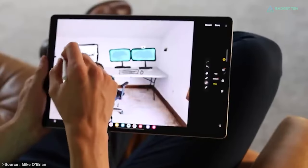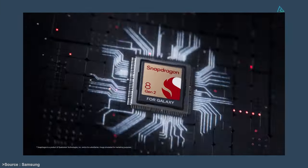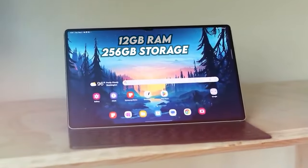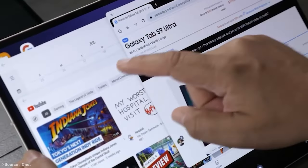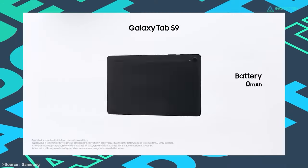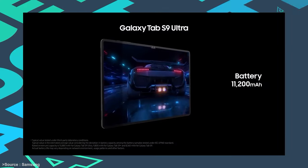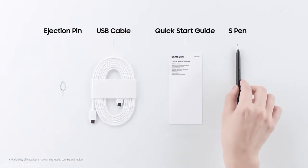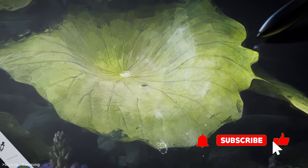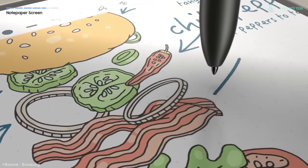At the heart of this tablet lies the powerful Snapdragon 8 Gen 2 made-for-Galaxy processor, complemented by 12GB RAM and 256GB of storage — a combination that allows it to handle multiple tasks simultaneously. The Galaxy Tab S9 Ultra also has an 11,200mAh battery. Adding to its arsenal of features is the included S Pen, which with its precision and responsiveness becomes an indispensable tool for animation artists, graphic designers, and even educators.